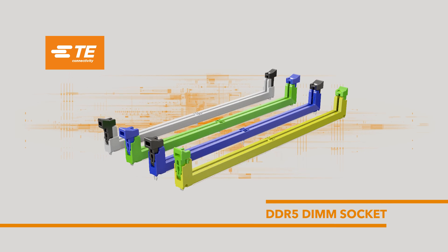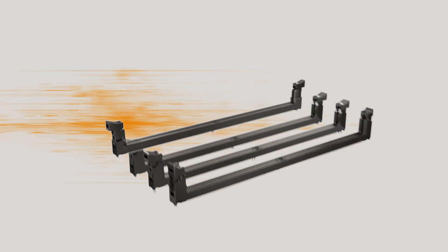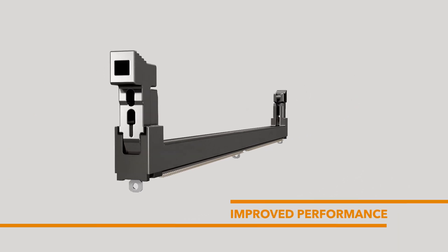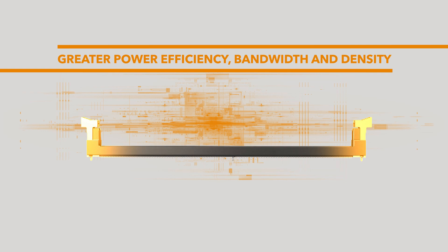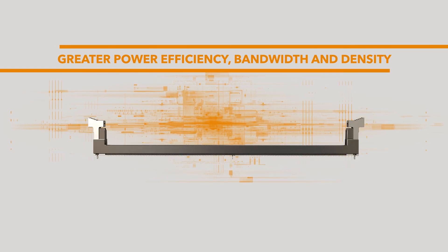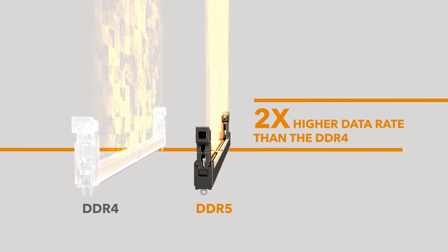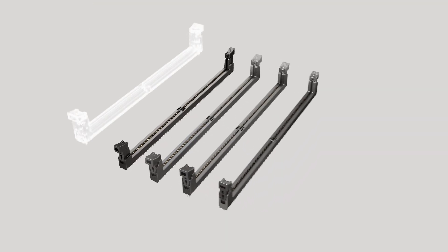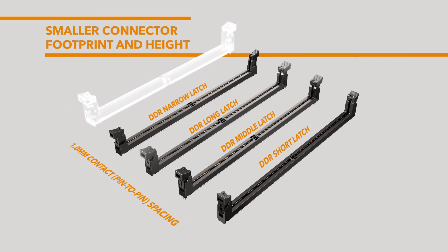Introducing the DDR5 DIMM socket, the next generation of DDR DIMM socket for future computing platforms. It boasts improved performance, offering greater power efficiency, bandwidth, and density of DDR5 over DDR4 technology. It has two times higher data rate than DDR4. The DDR5 is more compact than its predecessor and offers a smaller connector footprint and height.